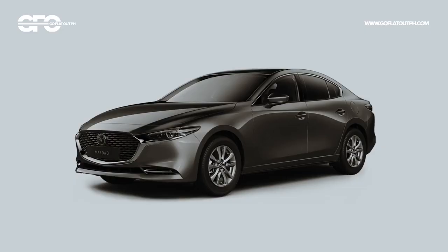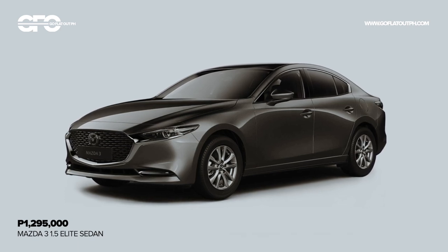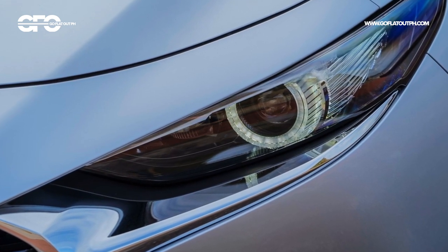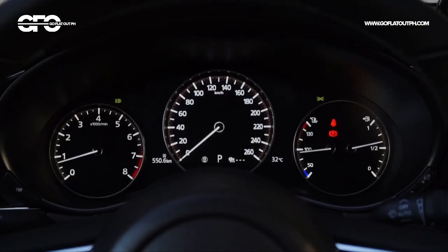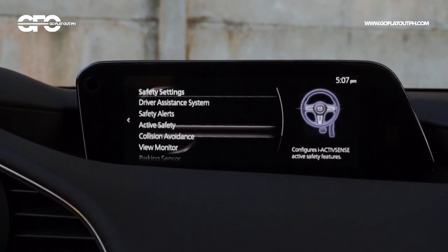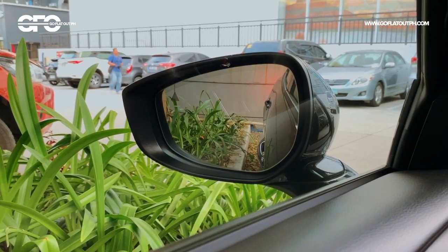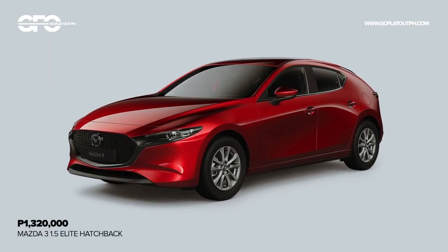The old new Mazda 3 starts at a little under 1.3 million pesos, which gets you the base 1.5 Elite sedan variant. For that price you get automatic LED headlights, halogen daytime running lights, rain-sensing wipers, LED taillights, a 7-inch digital instrument cluster, head-up display, the new Mazda Connect infotainment system with Apple CarPlay and Android Auto, an 8-speaker Mazda Harmonics acoustic sound system, reverse camera, and the first-in-class reverse-linked tilting side mirrors. Up next is the 1.5 Elite hatchback, which adds a leatherette interior and a sunroof.